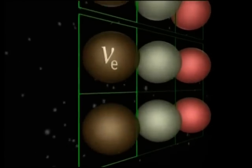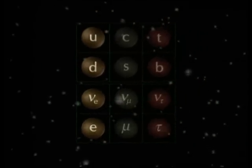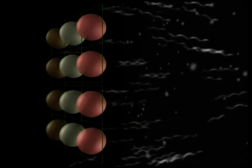Today, we know there are three families of neutrinos — electron, muon, and tau neutrinos — and that they oscillate between one family and another. This process is only possible if neutrinos have mass.